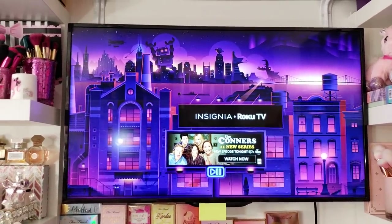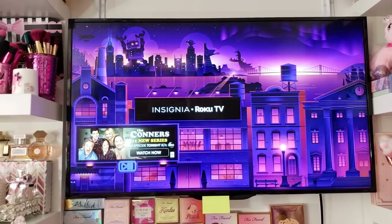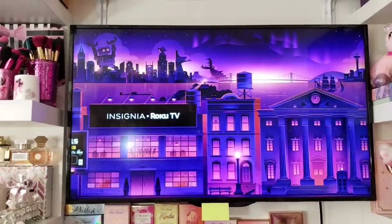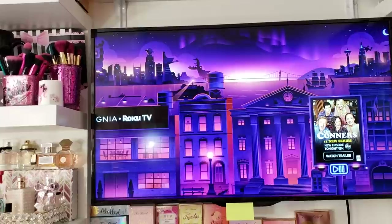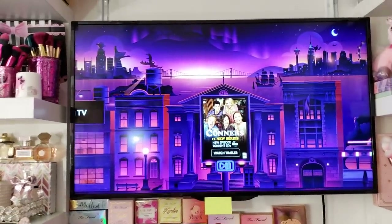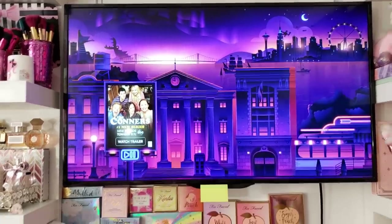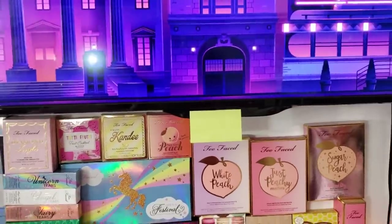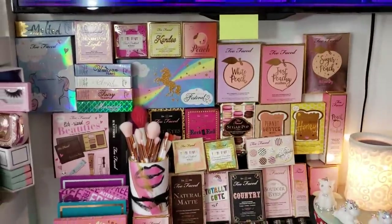I have a TV in my beauty room to watch YouTube videos. It's a smart TV with apps. I watch Pretty Little Liars on repeat like a crazy person — I've probably seen all seven seasons about four times. I also watch Friends over and over, and I watched Riverdale in its entirety. On weekends I come in here and put YouTube on — I'll go back and watch some of Jacqueline Hill's really old videos, Nicole Guerrero's, etc.